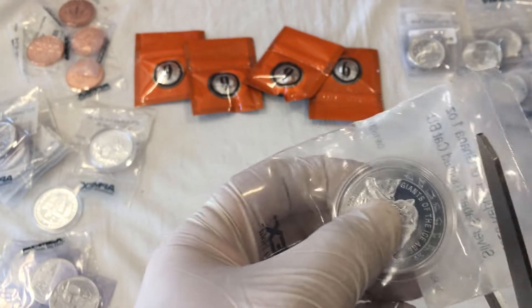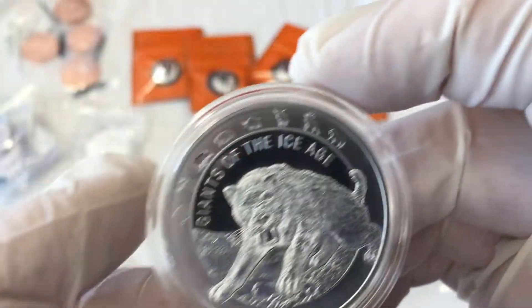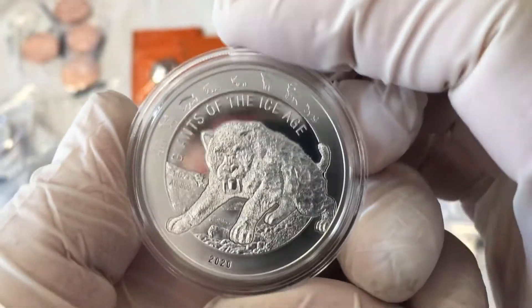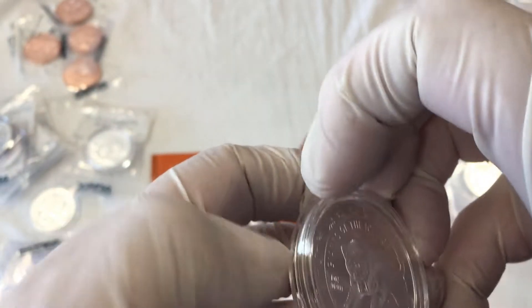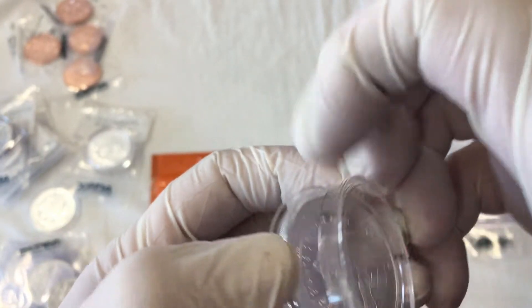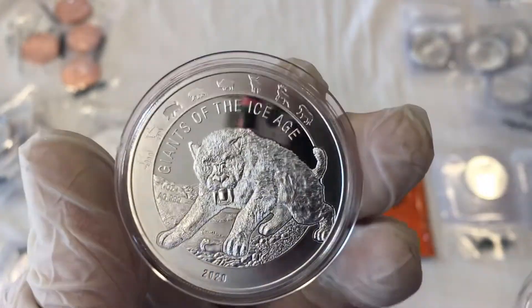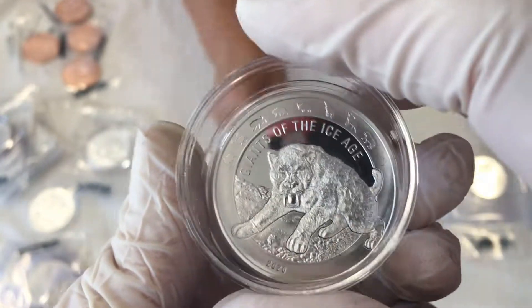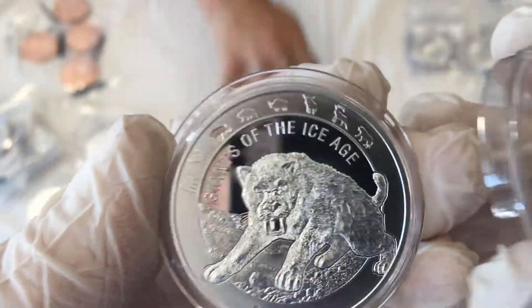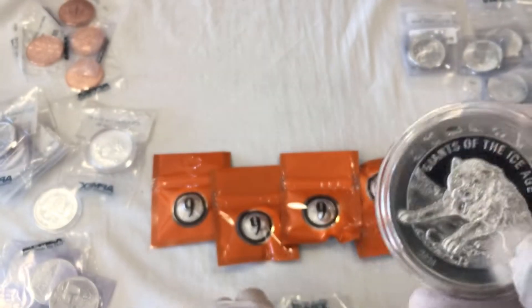The next one up is a Saber-toothed Tiger. Beautiful reflection — the mirror on that. Let me try to open this one. Oh wow, now I see why everybody opens them sometimes. You're looking straight on the coin. The plastic does block some of the reflectiveness, which is why some people show the coin without the plastic. I don't want to touch it even with gloves on. We have two of them — two Saber-tooths.